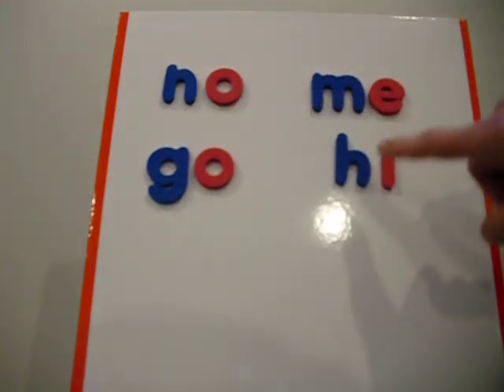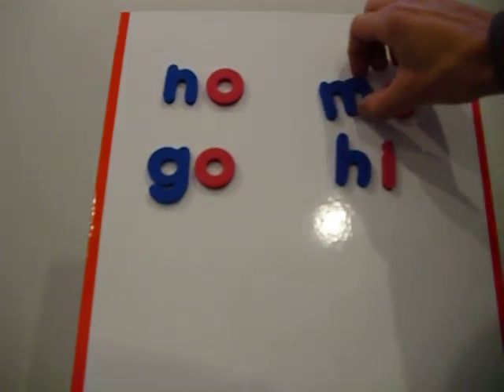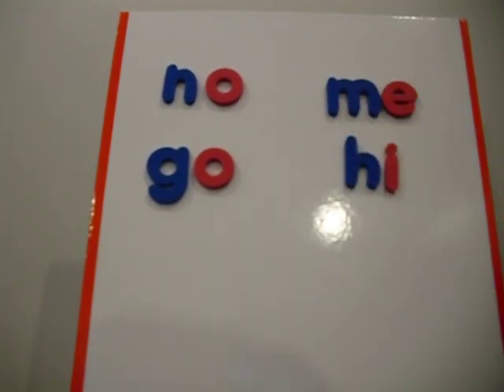So we just teach that. Then the other rule — once they've learned their long and short vowel sounds — is if a vowel is trapped between two consonants all by itself, it says its short sound, almost always.